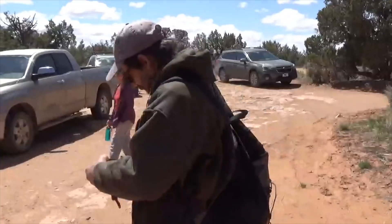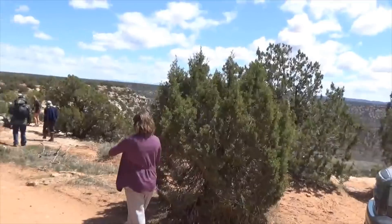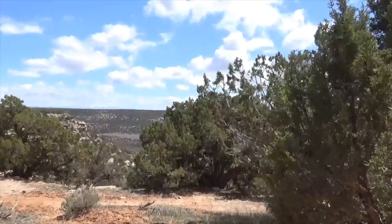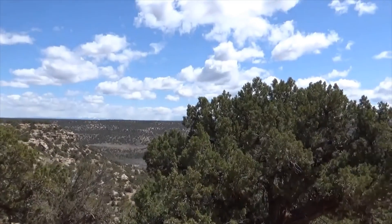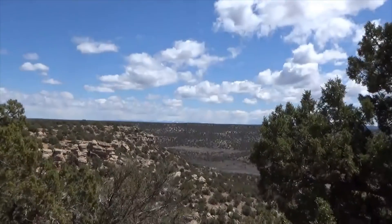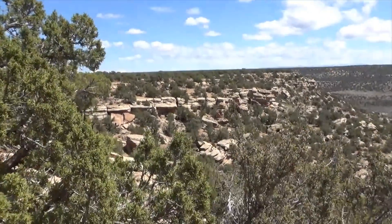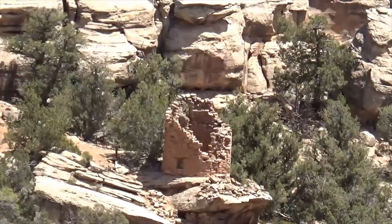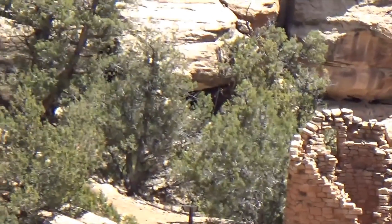Okay ladies and gentlemen, we made it on a wing and a prayer — the whole caravan — and we are here in the shadows of the Sleeping Ute. We are at Painted Hand Pueblo and we can see some ruins from right here. We're about to head out down into that region.